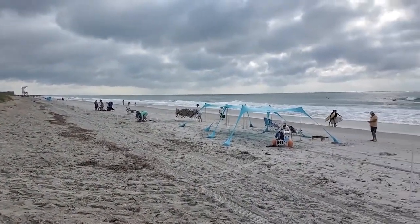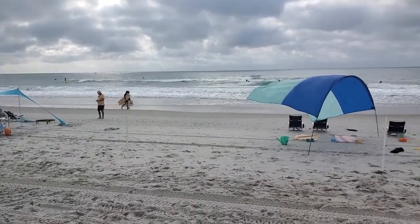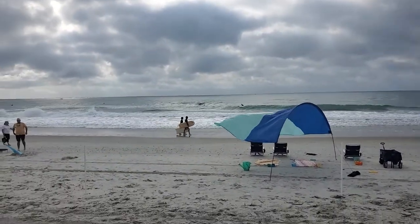Wrightsville Beach on a Saturday morning. Surf's up, high tide. Low tide should be in a few hours, so pretty good waves coming in.